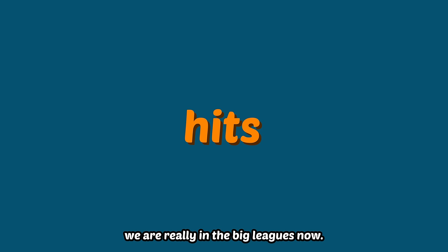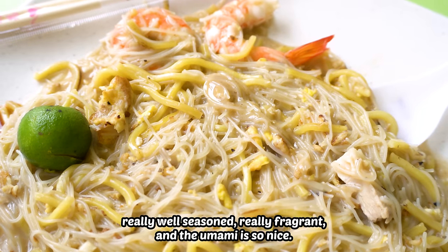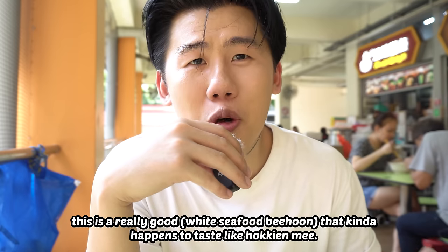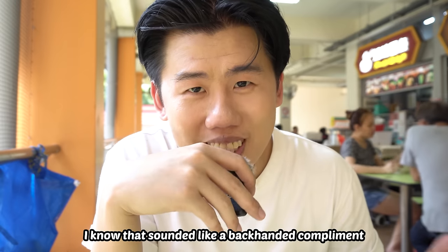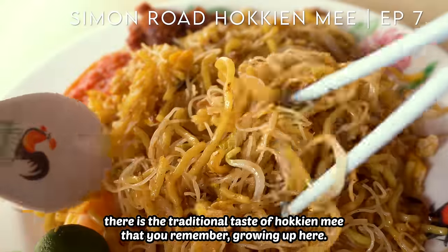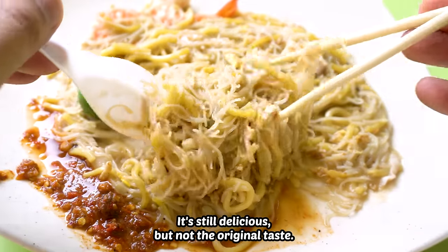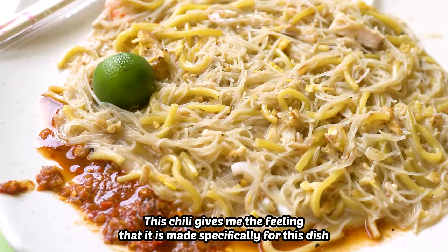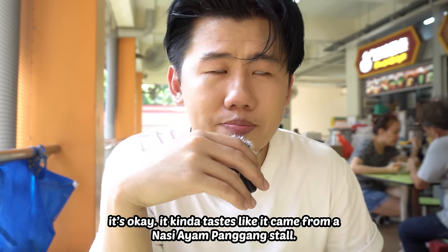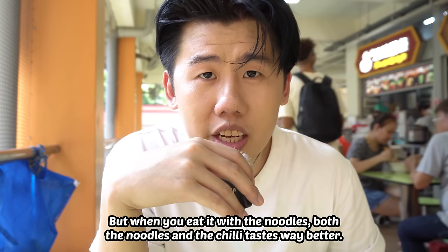We are really in the big leagues now. The first thing that hits is that sweet, seafood-y flavor. Really well seasoned, really fragrant, and the umami is so nice. The seafood flavor is so nice that I feel like this is a really good fine mifun that kind of happens to taste like hawker mee. I know that sounded like a backhanded compliment and maybe it is, but it's how I feel. There is the traditional taste of hawker mee that you remember growing up here, and this is not the original taste — it's still delicious, but not the original taste. I particularly like the chili. This chili gives me the feeling that it is made specifically for this dish, because when you eat it with the noodles, both the noodles and the chili taste way better.